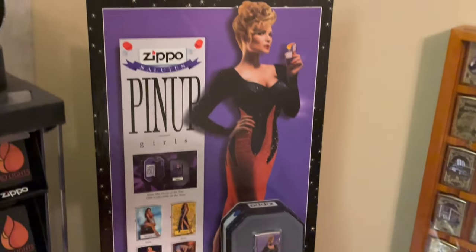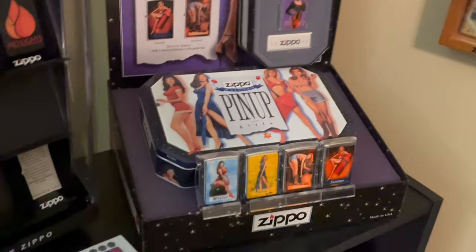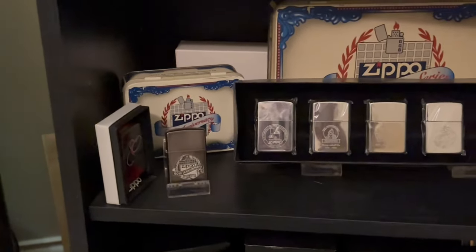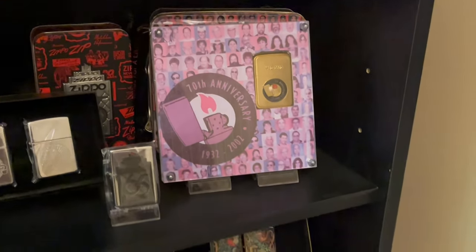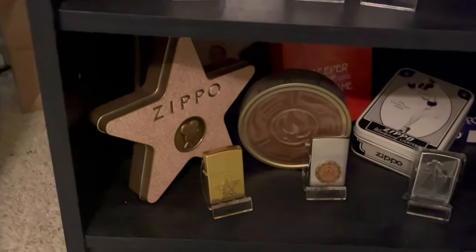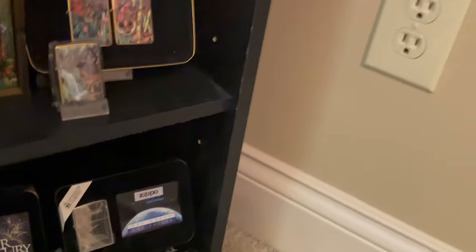Here we have our pinups from the 1996 Collectible of the Year, and then more Collectibles of the Year: 1992, 2002, the Mysteries of the Forest, Anniversary Zippos, and some more old collectibles of the years.